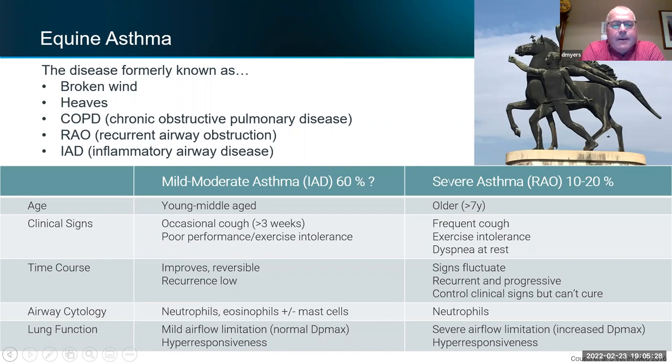Now, after consulting with human asthmatic specialists and working groups on both the veterinary and human side, they've renamed it equine asthma, which I agree with. I think it will simplify things. Most of us know someone with asthma — a family member, a friend, or maybe even ourselves — so you can empathize with your horse and get with the program a little better.